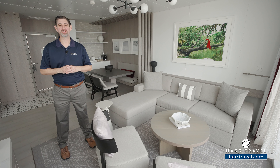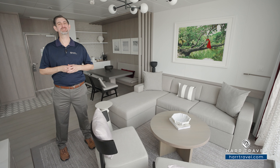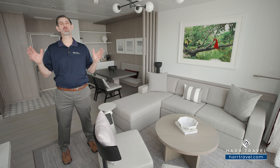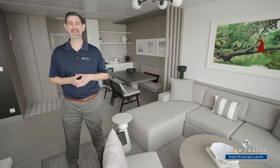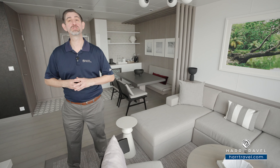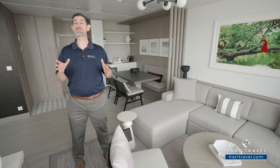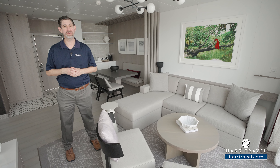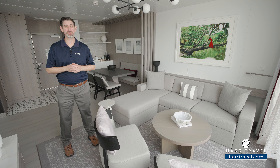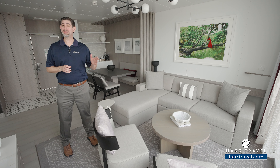Greetings everyone, this is Danny from Hartravel.com, your Celebrity Suite experts. Today I have the great pleasure of being on board the beautiful brand new Celebrity Ascent. This is one of the incredible two-story Edge Villas here on board. It's one of Celebrity's premium suites, which means you get just about everything included, in addition to the wonderful butler service and so much more.